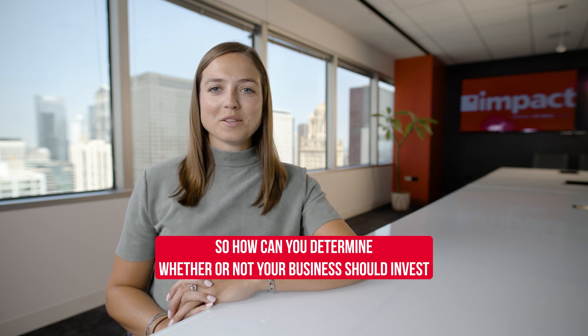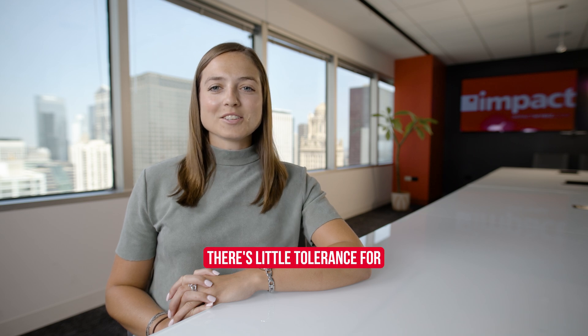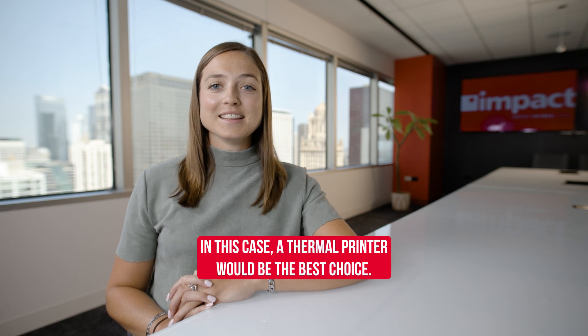So how can you determine whether or not your business should invest in a thermal printer? There's little tolerance for downtime when customers or timelines are so important. In this case, a thermal printer would be the best choice.